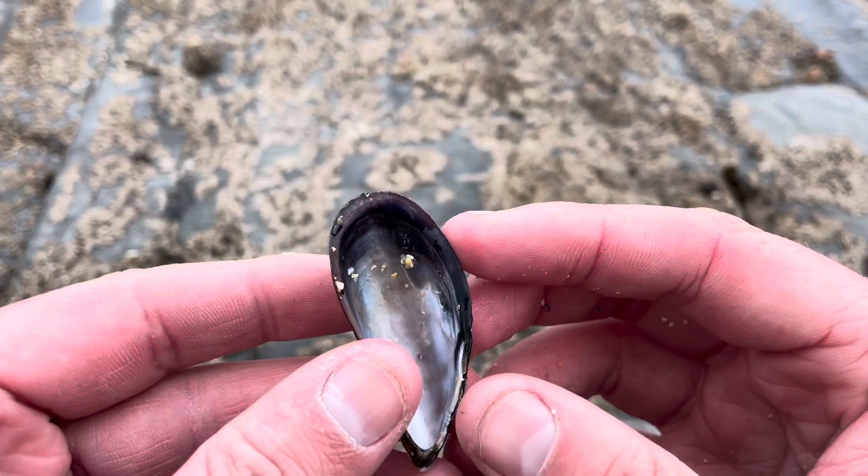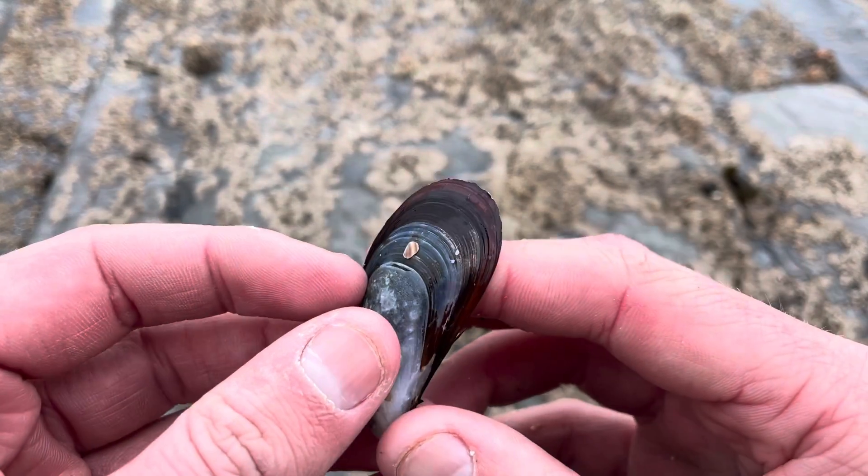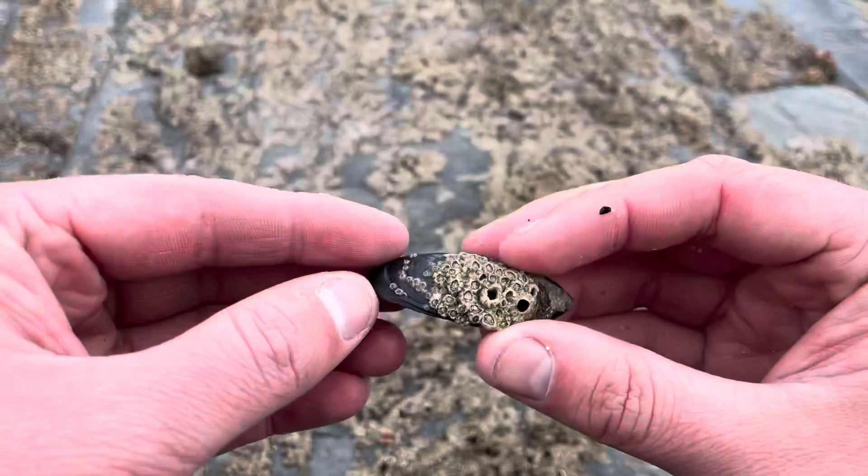On screen now you can see some of the variation in colour, size and thickness of the shell. Being able to thicken the shell up to 10% more is an incredible defence mechanism.